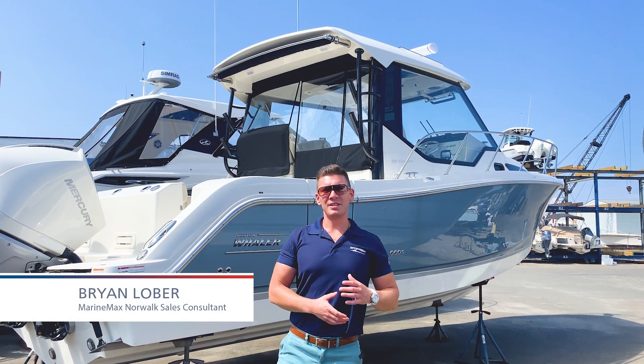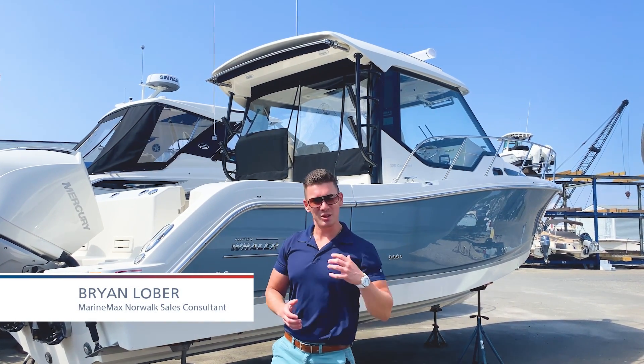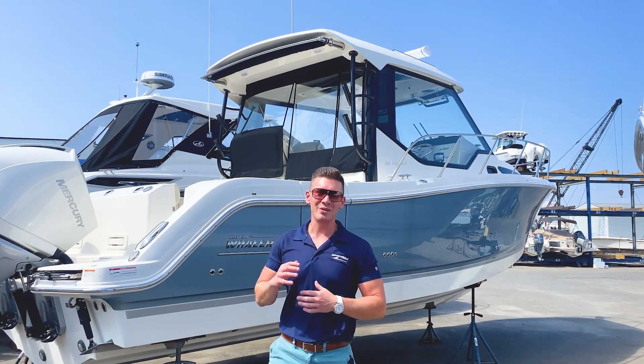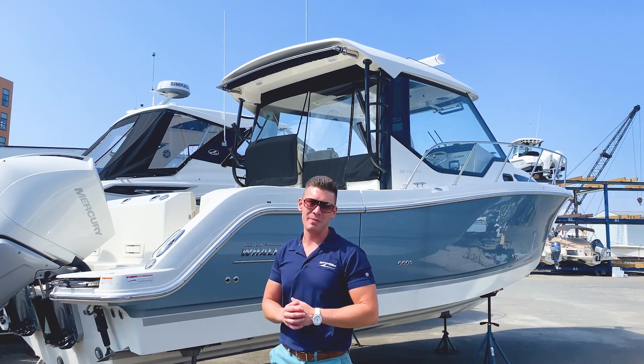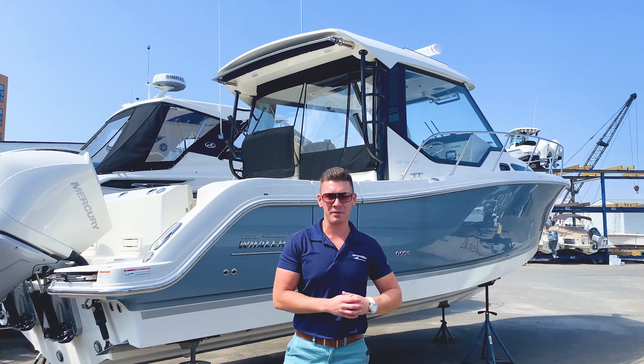Hey everyone, I'm Brian Lober and today we're standing in front of one of my all-time favorite boats. It is the 2023 Boston Whaler 325 Conquest. She is brand new, in stock, and available and ready for any sort of adventure you could possibly imagine. She is an absolute battle wagon and I can't wait to show you my favorite features on the boat.